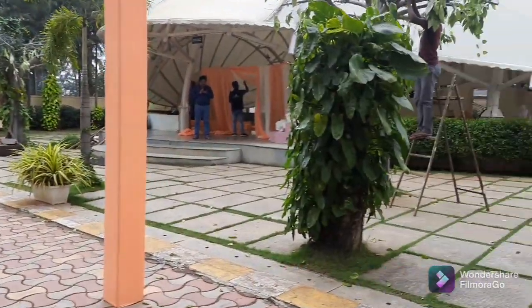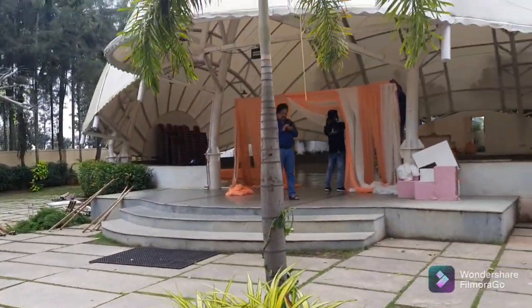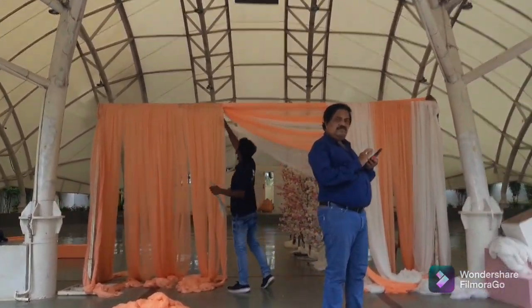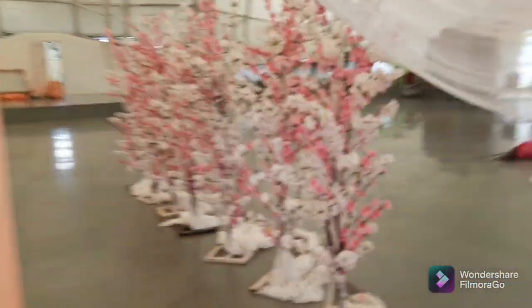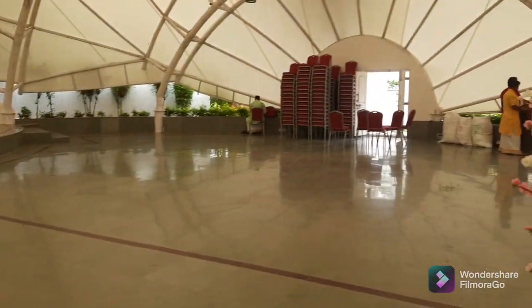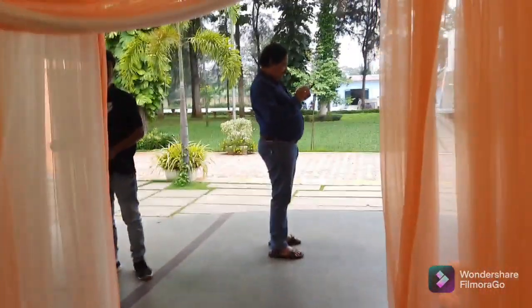This is the main hall where both Muhurtam and reception take place, and it's called Rudraksha. You can see decorations going on. It's a dome-shaped section — everything echoes here. We have a stage for Muhurtam and reception. This is a closed area with a canopy to protect from rain.